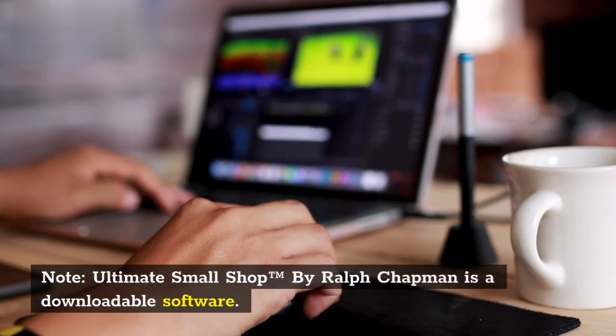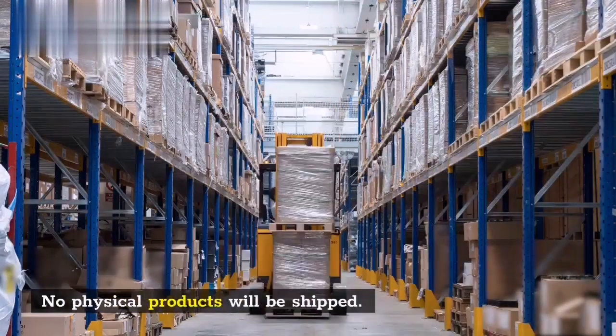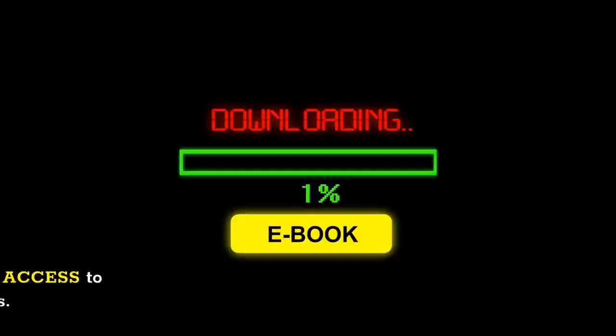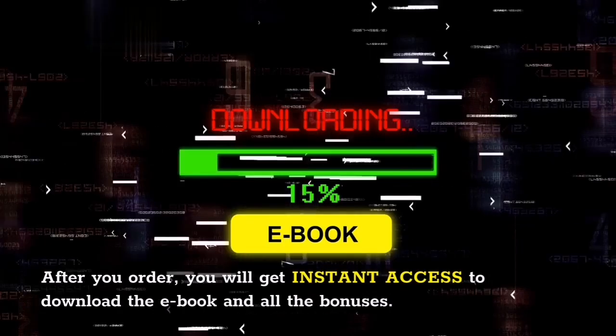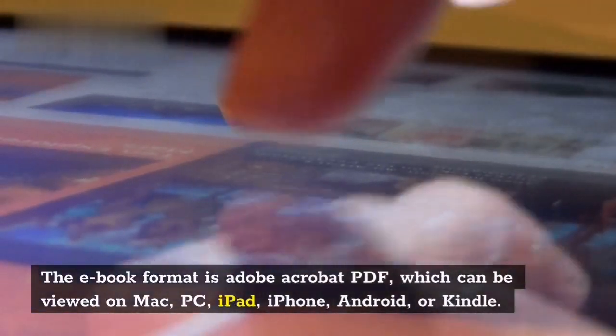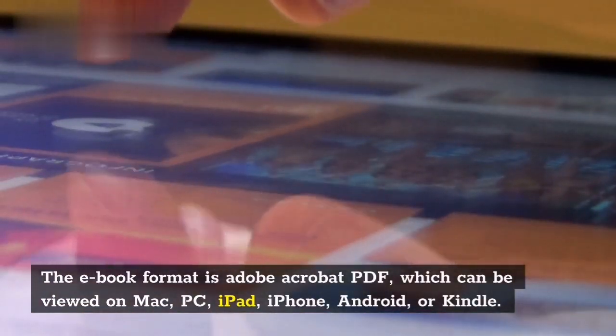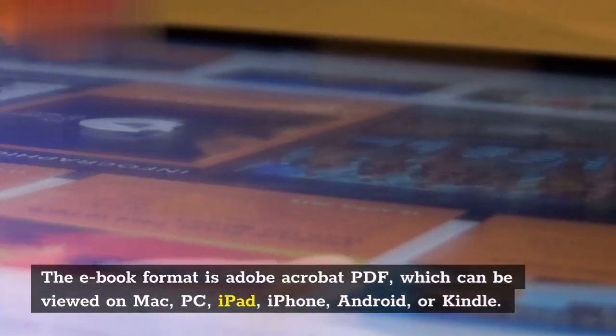Note: Ultimate Small Shop by Ralph Chapman is a downloadable product — no physical items will be shipped. After you order, you will get instant access to download the ebook and all the bonuses. The ebook format is Adobe Acrobat PDF, which can be viewed on Mac, PC, iPad, iPhone, Android, or Kindle.